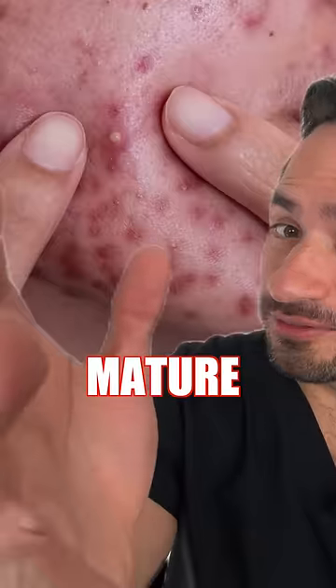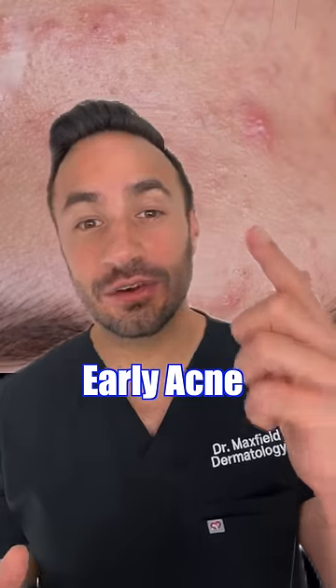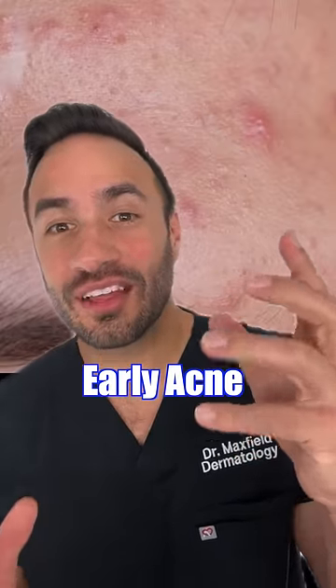Look at this gunk! I love a pimple patch — it absorbs this, protects the skin, and makes ingredients more effective. But your pimples have a life of their own. For acne that's early, bring the ingredients to the pimple that's underneath the surface.